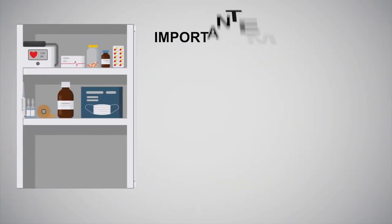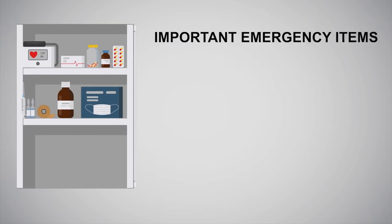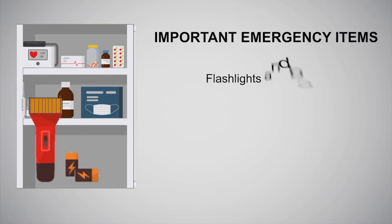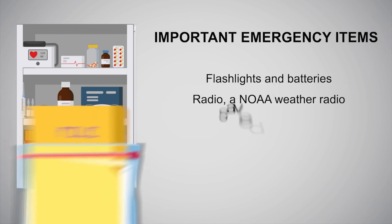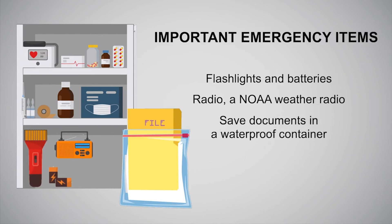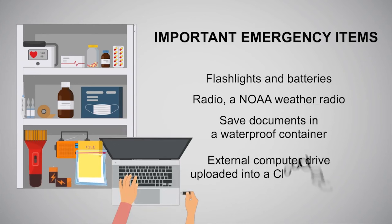Important emergency household items should be checked periodically and be in working order, including flashlights and a supply of batteries, a battery-operated radio, and a NOAA weather radio. Put important documents in a waterproof container, external computer drive, or upload into a cloud account.